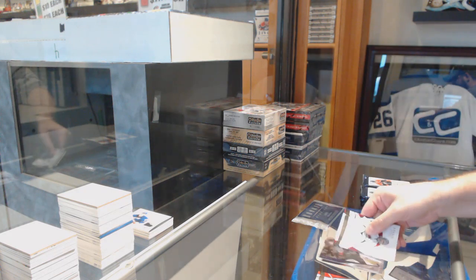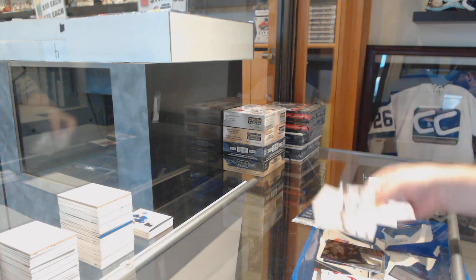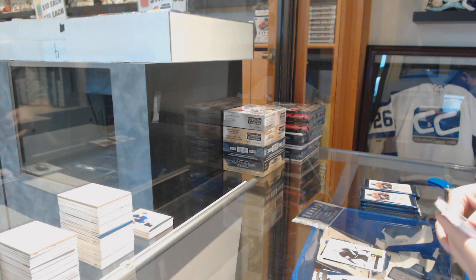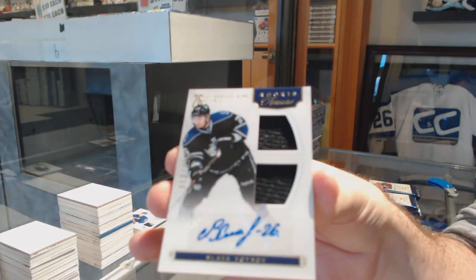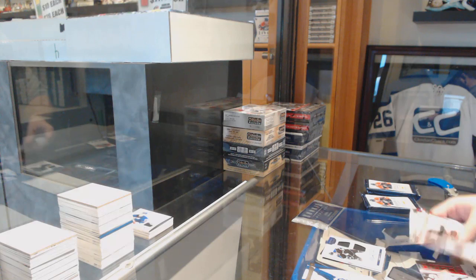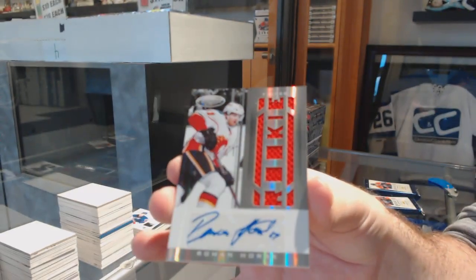Pinnacle rookie of Slava Voinov for the Los Angeles Kings. Calder Contenders of Iro Tarkey for the Anaheim Ducks. For the Los Angeles Kings, rookie treasurers of Slava Voinov. Dual rookie jersey auto. We've got a certified rookie jersey auto, number to 299, of Roman Horak — Calgary Flames.